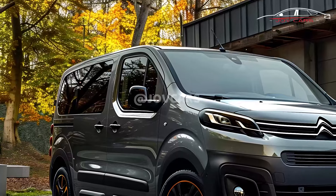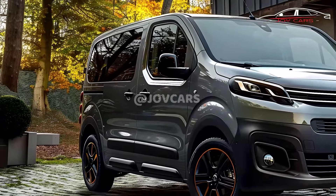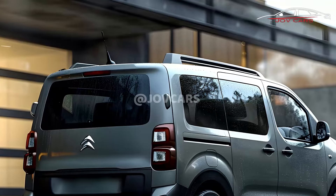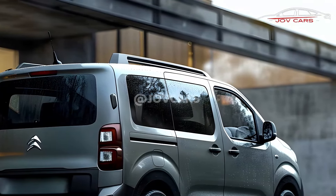The bodywork is practical and includes design features that serve a functional purpose, such as protective body cladding and roof rails. The 2025 Berlingo strikes a healthy balance between performance and fuel efficiency in its design approach.